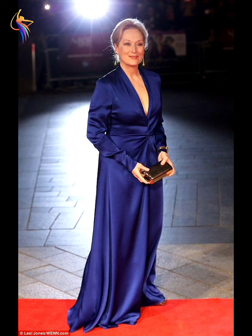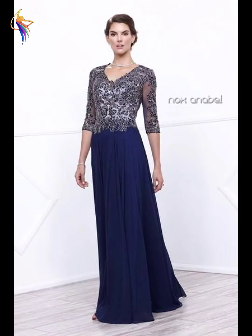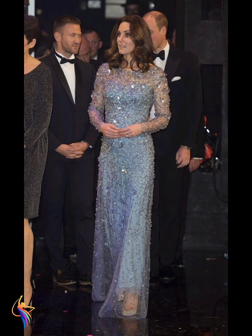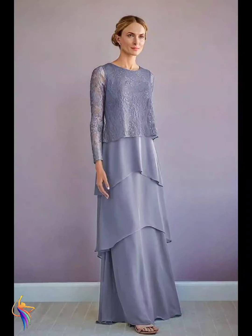Different mother of the bride dress designs, very amazing — head-wearing women with awesome mother of the bride dress fashion, newest fashion. Different mother of the bride dress fashion, very beautiful. Different idea women with best fashion ideas — different tops with skirts, amazing fashion.